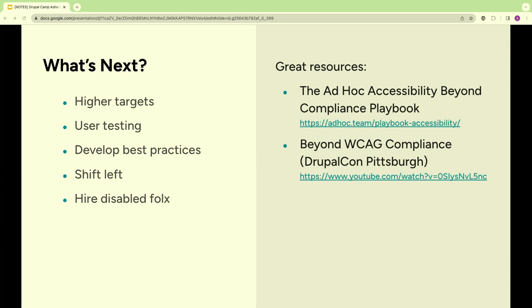Once you've gone through this a couple of times, remember this is just one small part of your journey. You can always pick a higher target and keep revisiting. Compliance doesn't necessarily mean accessibility, so I recommend user testing with actual disabled people — you'll be exposed to new perspectives you might not have considered. Work on developing best practices for your team, make accessibility part of your process, and shift left by thinking about it first. This will save you a lot of remediation time in the long run. And hire disabled folks and get them involved.